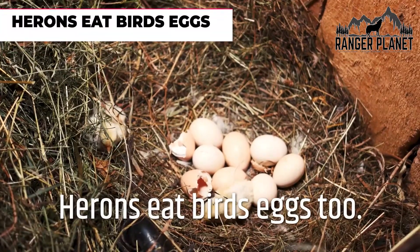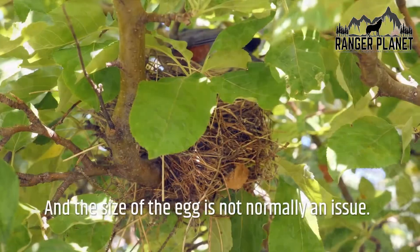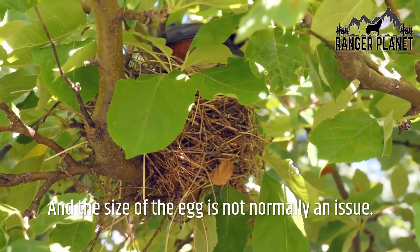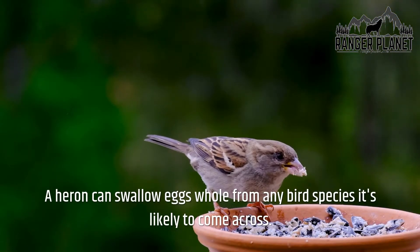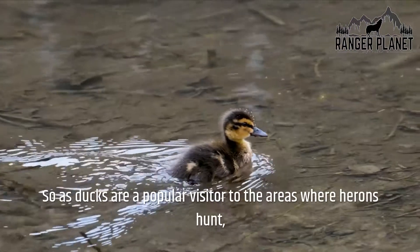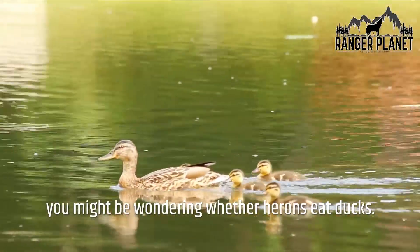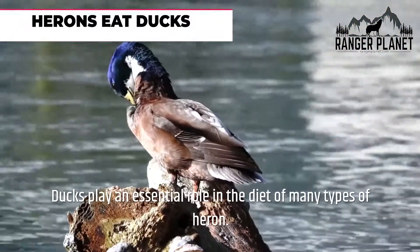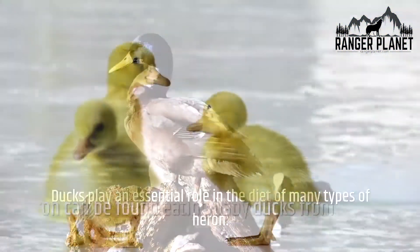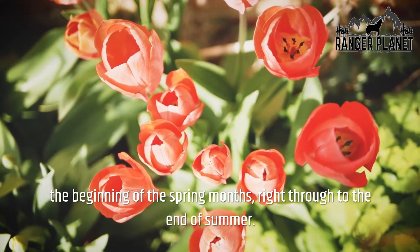Herons eat birds' eggs too. Herons will seek to locate and eat birds' eggs, and the size of the egg is not normally an issue — a heron can swallow eggs whole from any bird species it's likely to come across. As ducks are a popular visitor to areas where herons hunt, herons also eat ducks. Ducks play an essential role in the diet of many types of heron, and a heron can be found eating baby ducks from the beginning of spring right through to the end of summer.